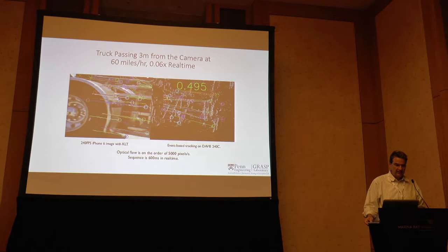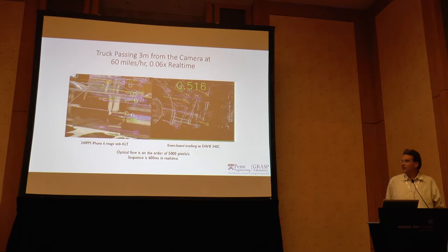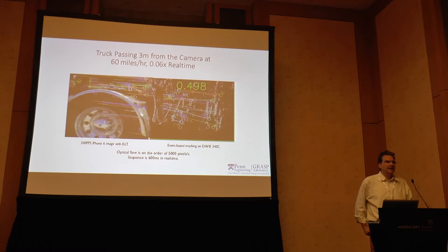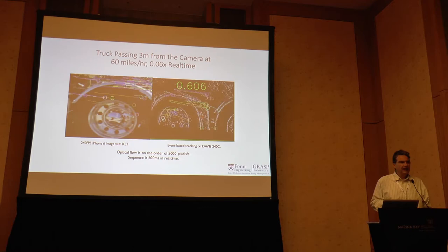We went to I-76 in Philadelphia and just put the Davis camera next to the highway, capturing cars at 60 miles per hour. The optical flow is 5,000 pixels per second. The obvious first question I was asking myself: the event-based camera is amazing, but the iPhone also has 240 frames per second.